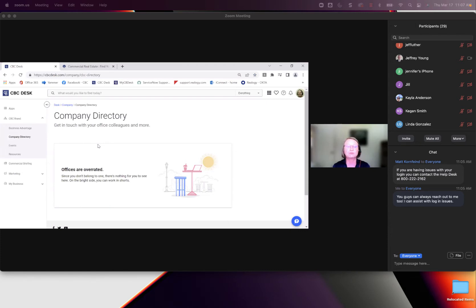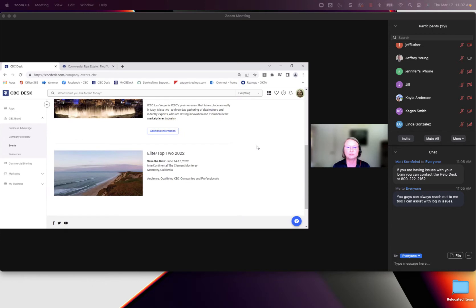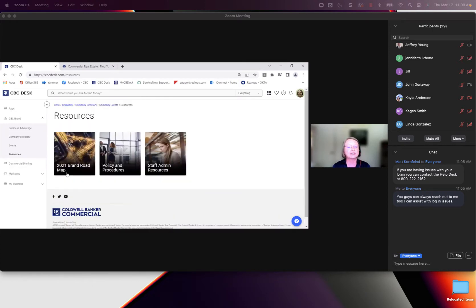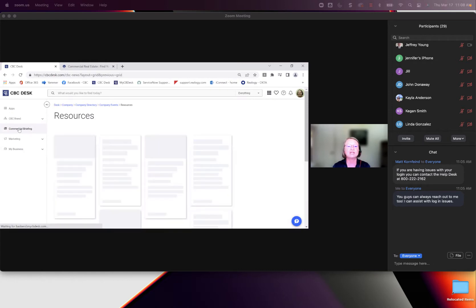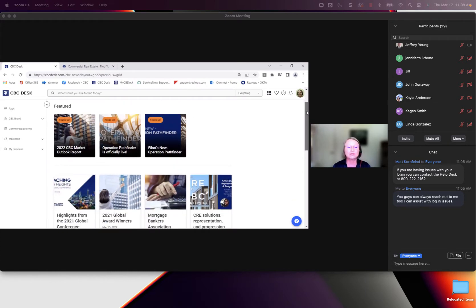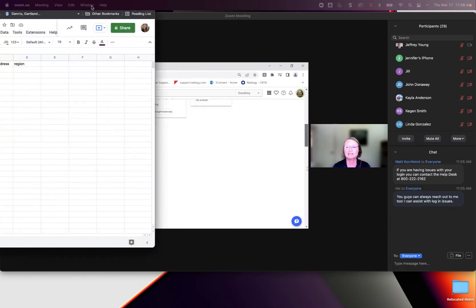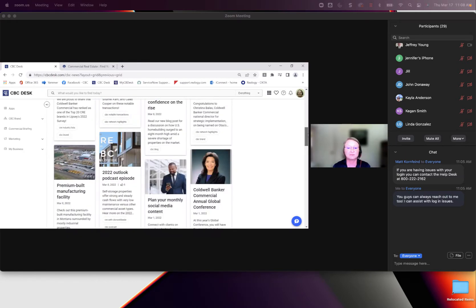The directory will show the people in your office. It covers upcoming events — we had our global conference, the ICSC, and our Elite Top 2 in June. The resources section includes brand policies, procedures, and staff resources. The Commercial Briefing is more of an overview of what's sent out every Tuesday — it outlines what's happened in the past week, notable sales, and different things like that, so if you delete it you can always find it here.